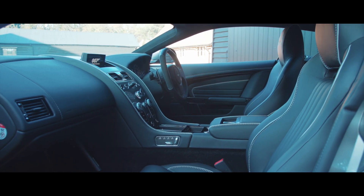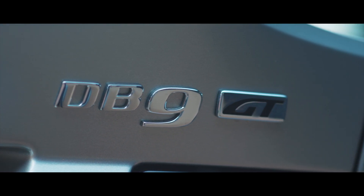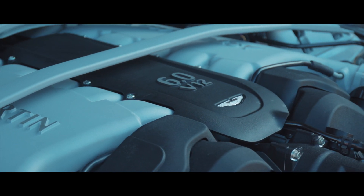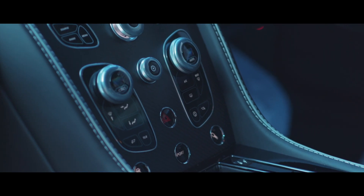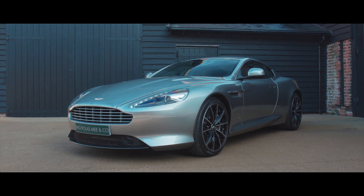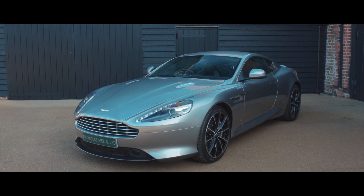A modern classic, extremely rare and built before the production ending of Aston Martin's most successful model ever, and coinciding with the ending of production of the charismatic, normally aspirated V12 engines. The collectability and future appreciation of this wonderfully evocative, rare and desirable collector's car is undoubted. Indeed, one could say it's licensed to thrill.